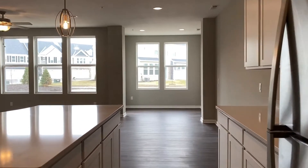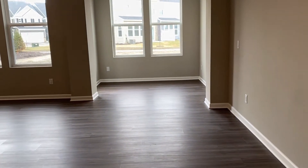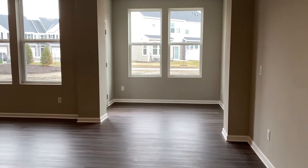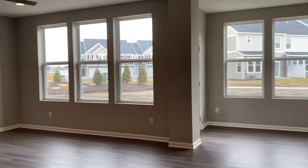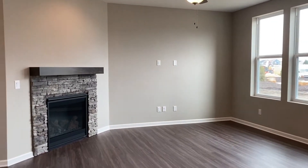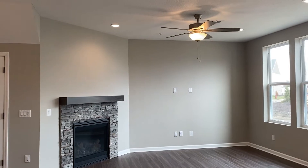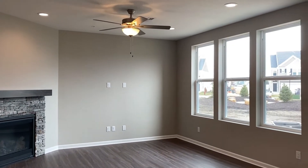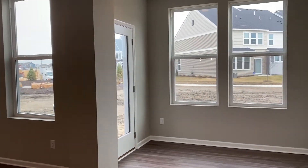Over here is where you could set up the dining table — it's a very long space, so you could set up a long table, circular, whatever you're wishing. And over here you have the living room with that beautiful fireplace, a nice shelf, ceiling fan, and tons of windows. This place has an abundance of light.